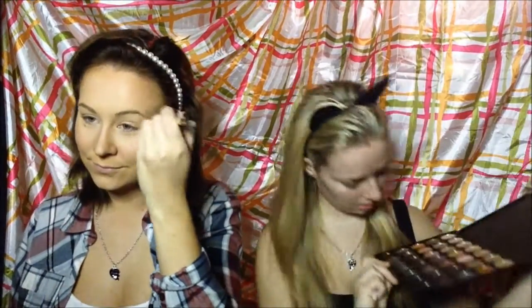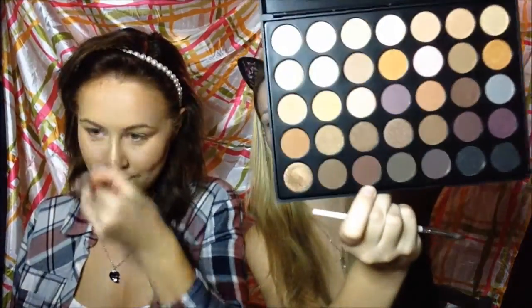Has anyone heard Justin Bieber's new song 'Sorry'? It's like the best song ever — we might have to take a dance break! I'm just going to start highlighting. I'm taking kind of a ready-purple-brown, the third one on the bottom row, and doing that on my crease a bit more.